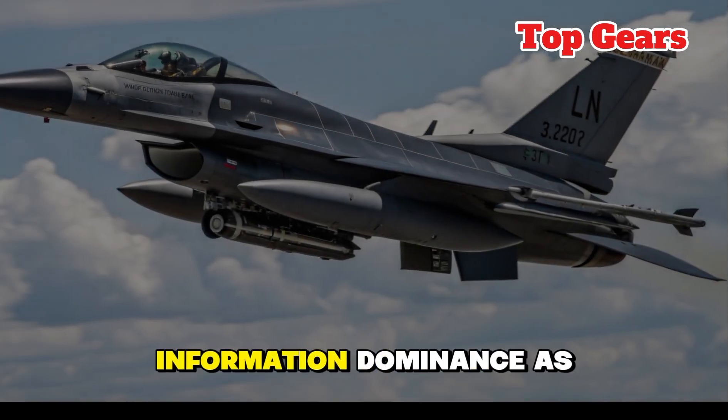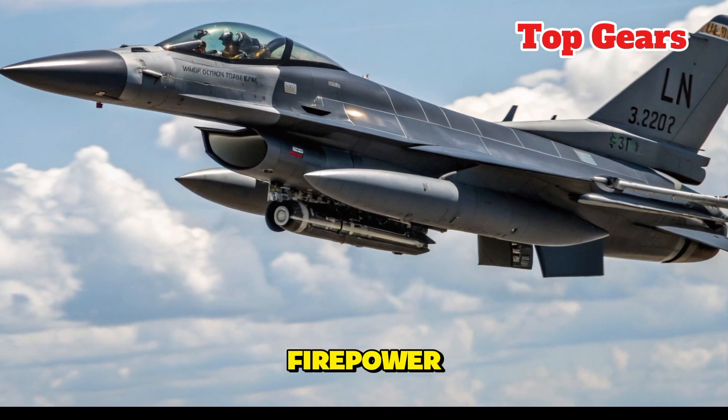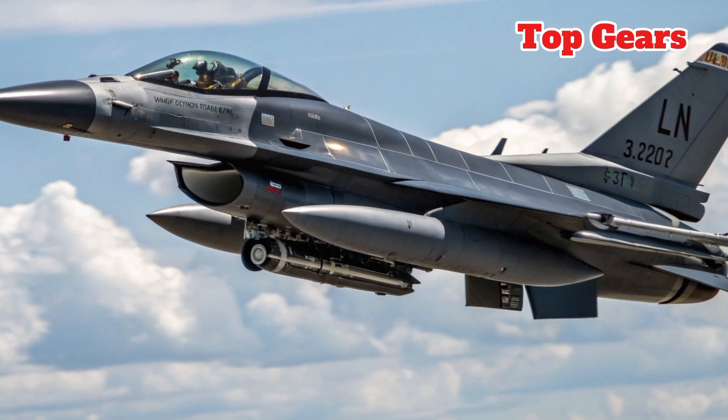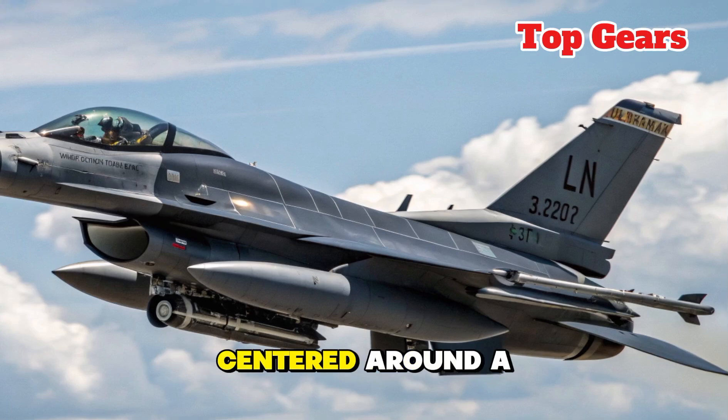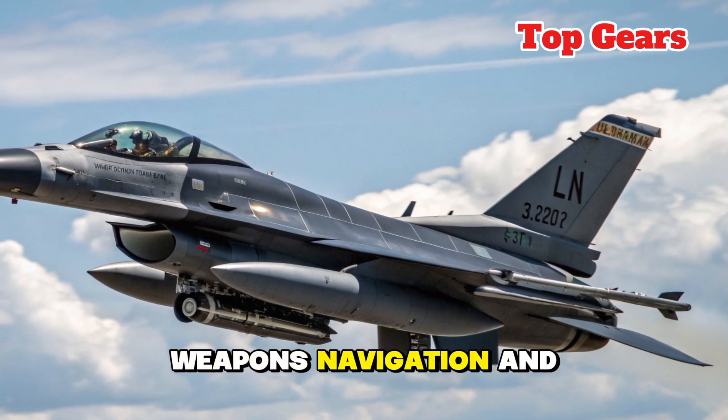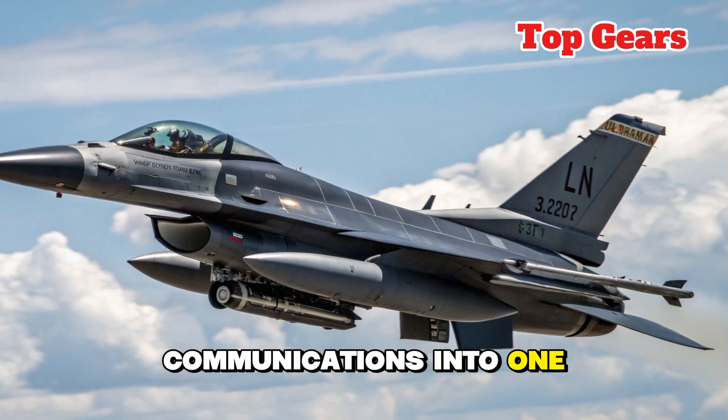Safety and Technology: Modern warfare is as much about information dominance as firepower, and here the 2026 F-16 takes a major leap forward. The cockpit is now a fully digital environment, centered around a panoramic touchscreen display that integrates radar, weapons, navigation, and communications into one seamless interface.